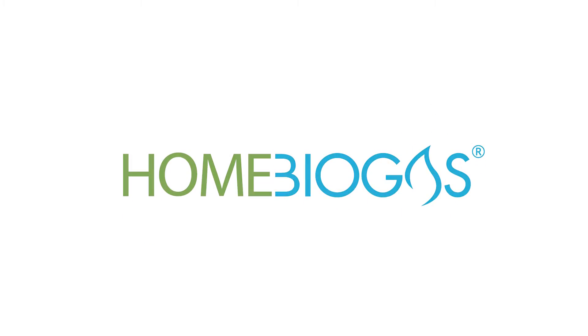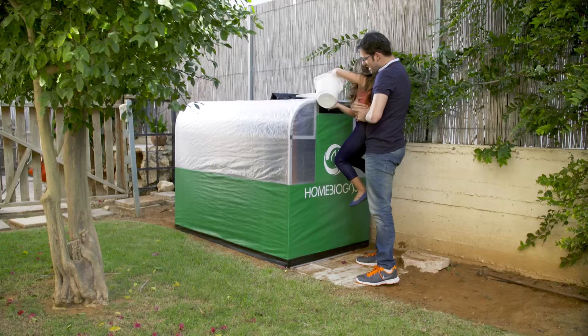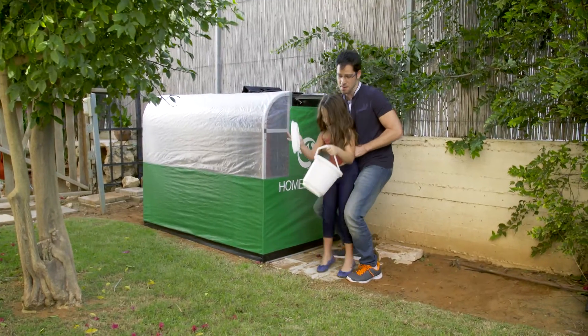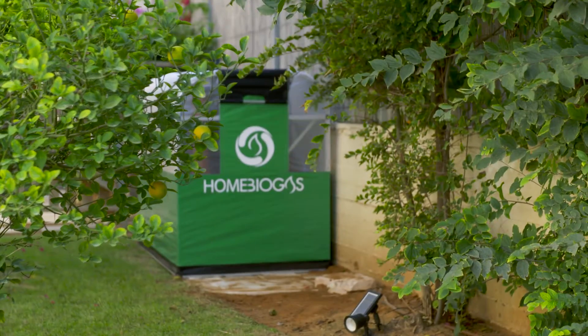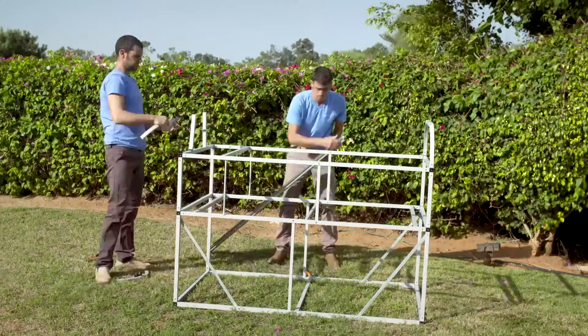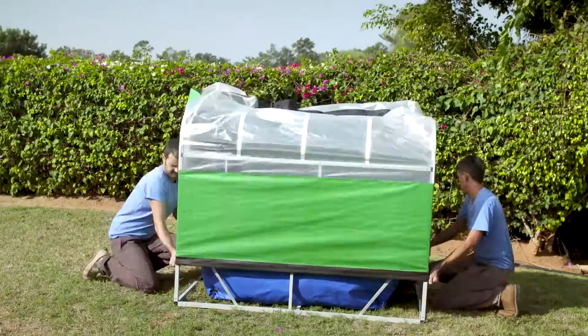Home Biogas is the first family-sized, user-friendly, affordable biogas system. It is the change, and you can put it in your backyard. Home Biogas comes in an easy-to-assemble kit, and its use is as simple as can be.